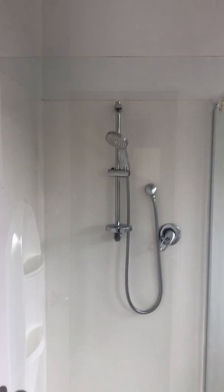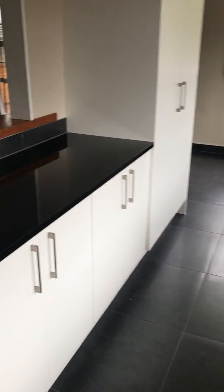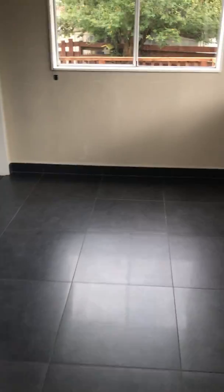Here we have the toilet and the second bathroom, with a shower cubicle there in the corner and a vanity. There's the laundry, and we've got the kitchen and dining room.